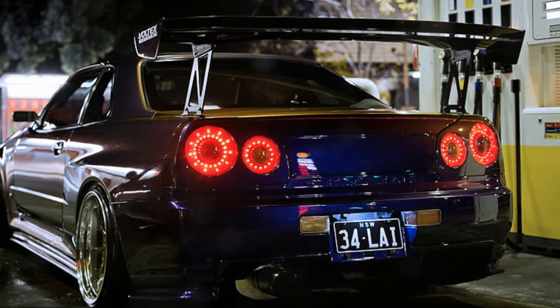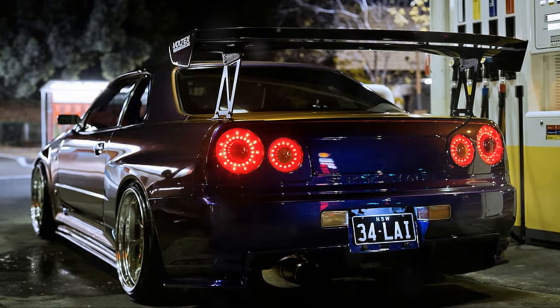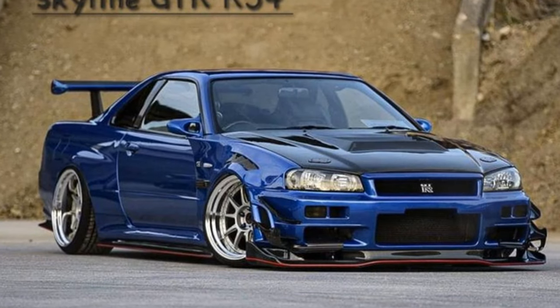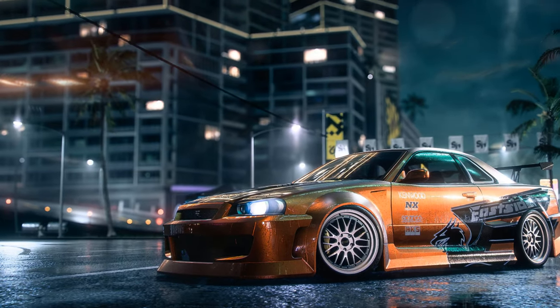Rare special editions like the V-Spec, M-Spec, and the legendary Nismo Z-Tune — with only 19 produced — enhance its collectible status. The R34 GTR's appearances in movies, TV shows and video games cemented its status as a cultural icon.